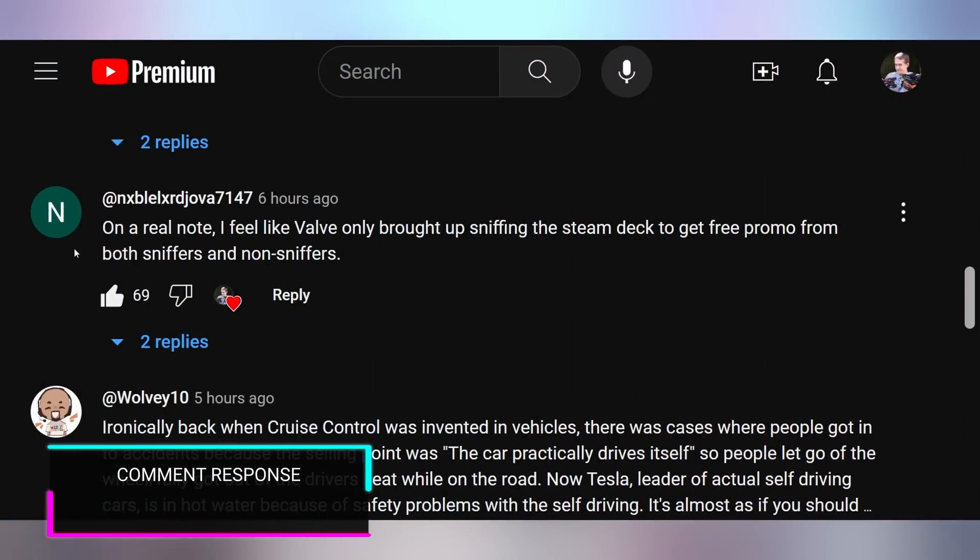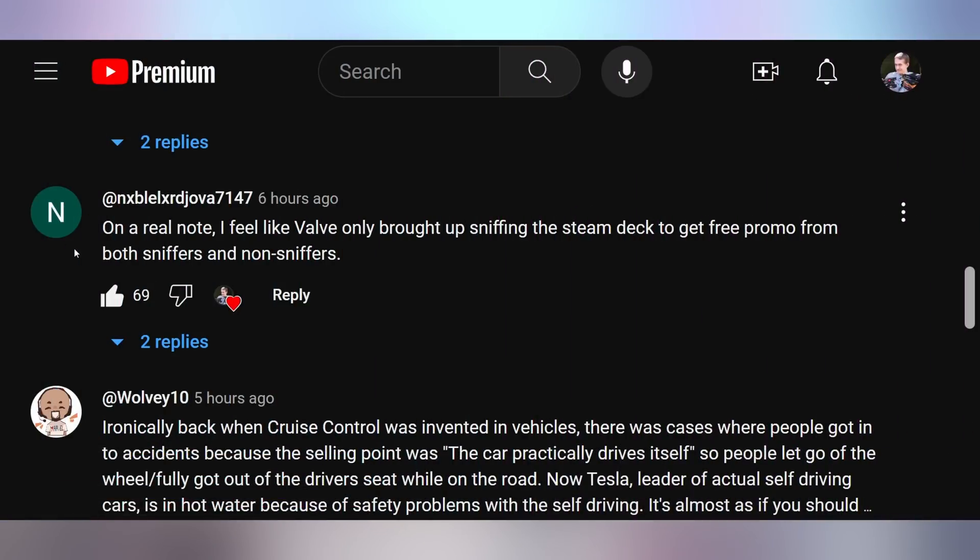Nibble says: 'On a real note, I feel like Valve only brought up sniffing the Steam Deck to get free promo from both sniffers and non-sniffers.' This had 69 likes. I agree — they responded in a Steam support ticket to one person directly. It was just a customer support person giving a funny answer, basically acknowledging they know it's a meme. And then they triggered me and I had to do it — I probably wouldn't have ever done it had they not said that.